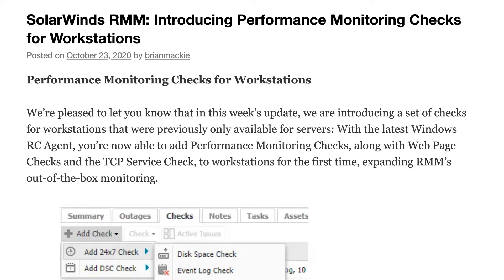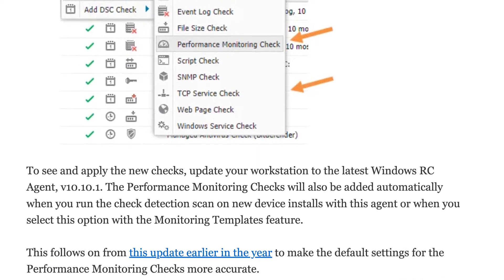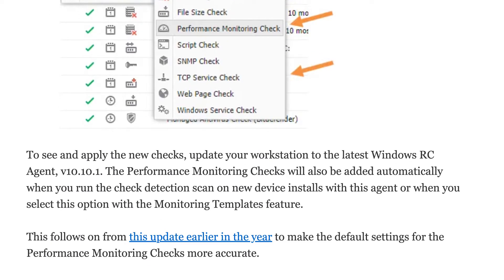We have also released a new Windows RCA agent 10.10.1. This includes a couple of updates. First of all, it offers for the first time performance monitoring checks for workstations — so you can monitor CPU, memory, and bandwidth usage for workstations. Those checks were already there for servers before. Now we've introduced them for workstations for the first time, along with the TCP service check and the web page check.